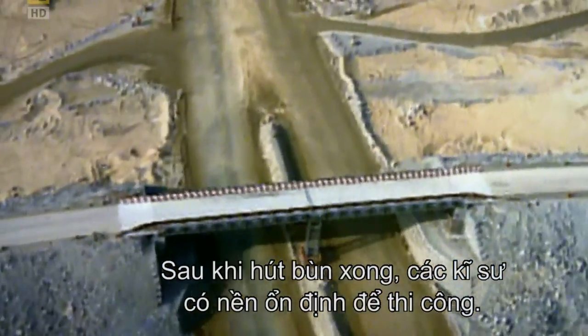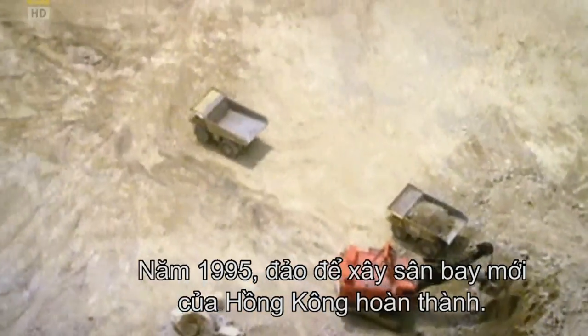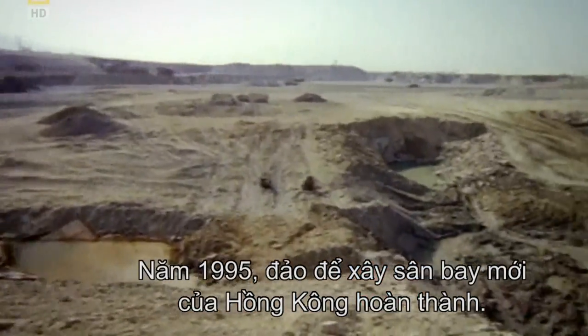With all the mud sucked up, engineers had a stable base on which to build. And by 1995, the island for Hong Kong's new airport was complete.